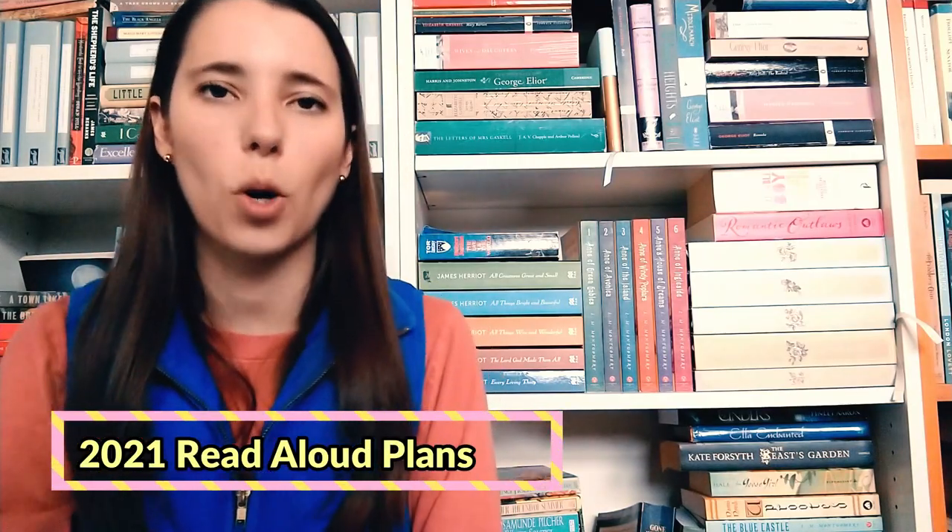Hi everyone, Kate here for a video with a giant list in it. A few of you commented on the video that Peter and I did reviewing the Box of Delights. You left really lovely and encouraging comments — it was so fun to see the reaction to that. A couple of people talked about the upcoming books we were going to be reading, and I thought I would film a video on that.